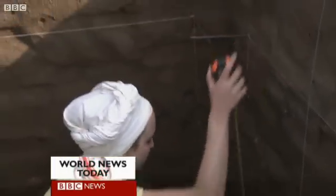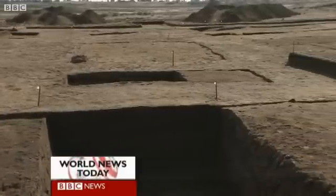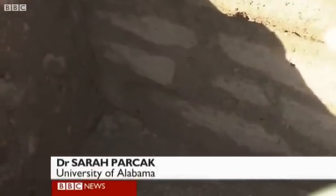Actual excavations in Tannis are now confirming the technique works. It's really exciting for me as an archaeologist because we have here very detailed mud brickwork, and you get a sense of that from space. So it's something that validates the satellite work.